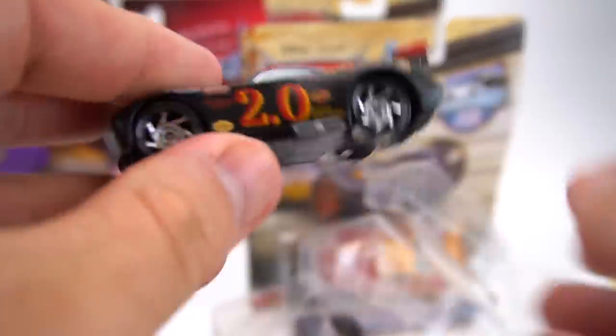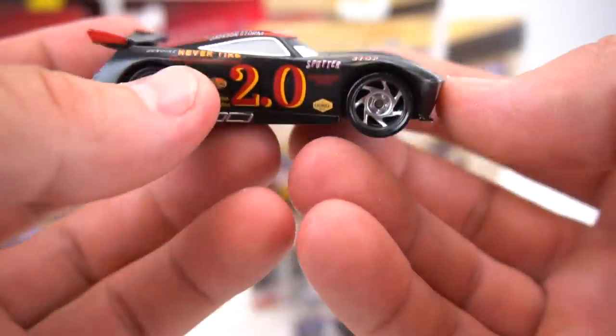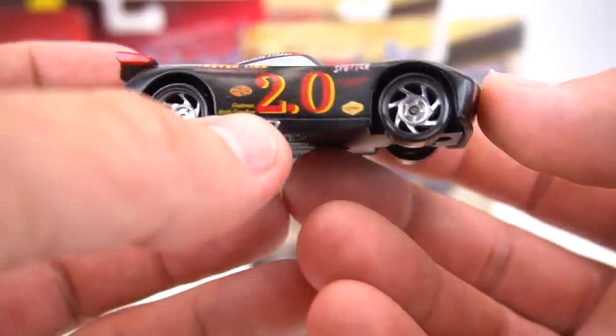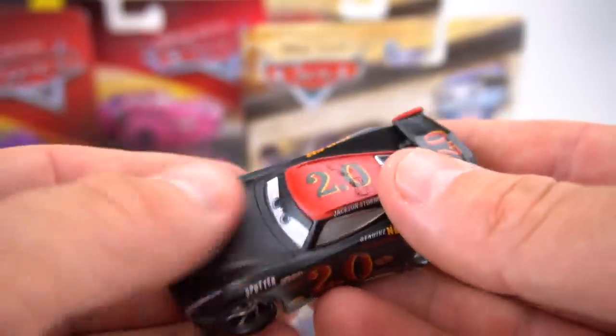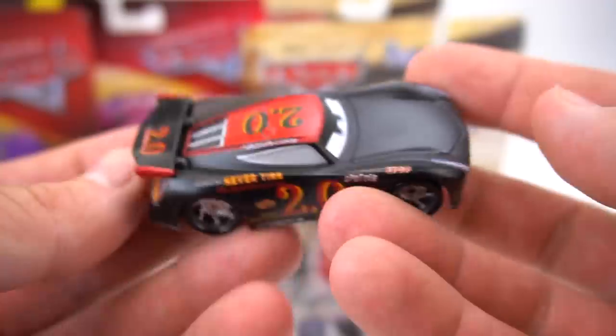Jackson Storm in the black and red - that's a pretty cool paint job. Genuine Never Tire, the liquid that lives in a car 2.0. Look at that - Gastonia, North Carolina right on the side, that's pretty cool. Sputter Stop and that Mole Oil sticker on the side. Check out his wheels - they look kind of newer, nice matte, kind of shiny black. Sputter Stop and Never Tire on the back.